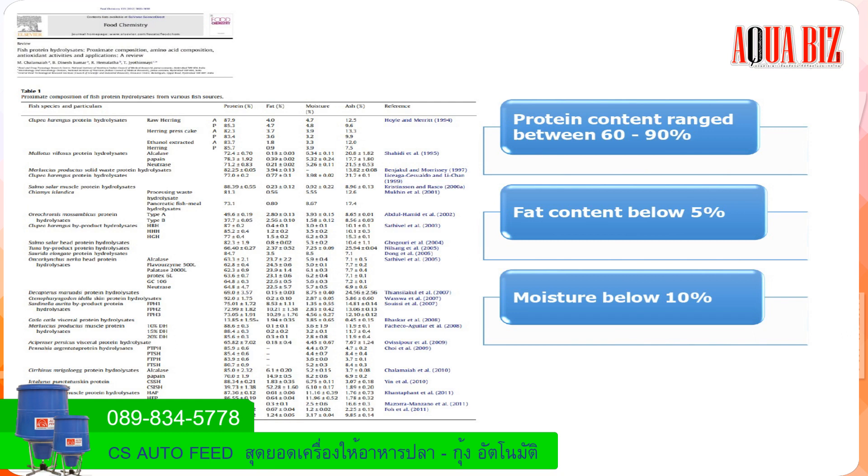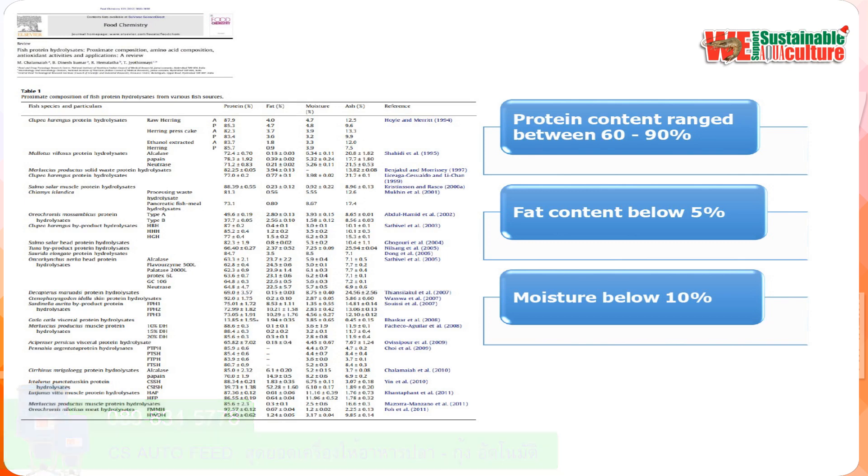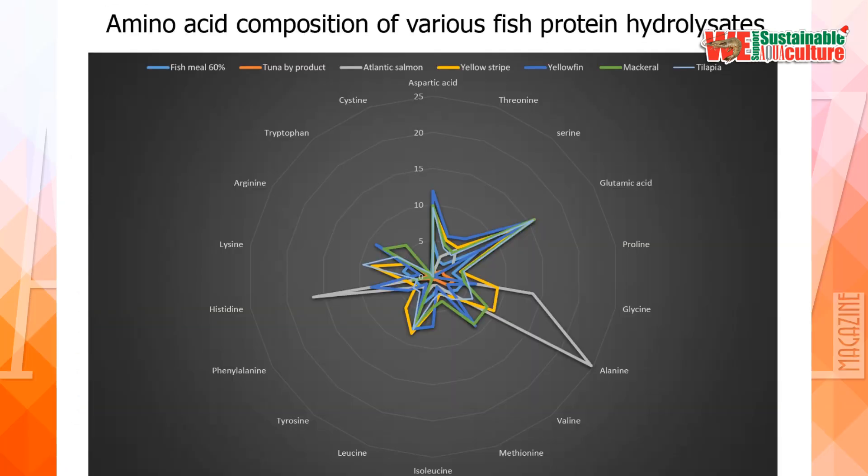According to several documents, protein hydrolysate has protein content around 60–90%, fat content below 5%, and moisture below 10%, depending on the raw material used. This slide shows the amino acid composition from different fish hydrolysates compared with fish meal — it is quite similar, but depends on the source of raw material.